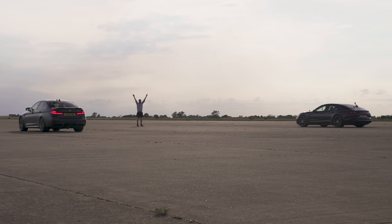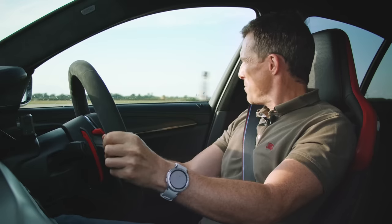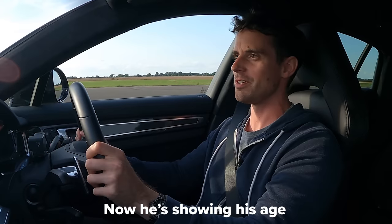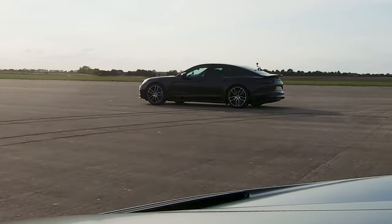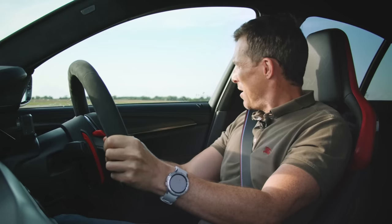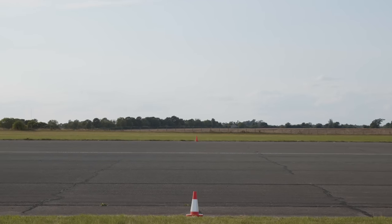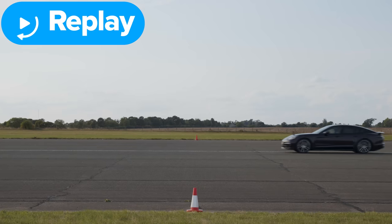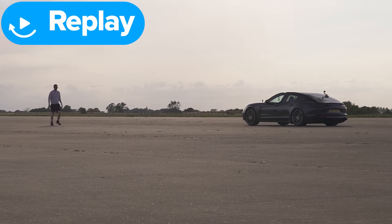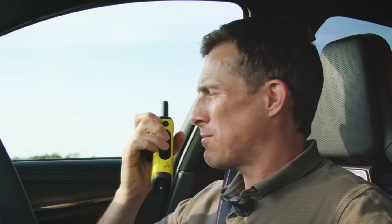Three, two, one. Oh, he had me off the line that time. Come on, BMW. I'm reeling him in a little bit now. No, bugger. I bet you're pretty happy with that, aren't you? Yeah, I'm not sure if I jumped the start or if I just have amazing reactions. Stuart, did the Porsche jump the start? The Porsche did not jump the start. Damn. Best two out of three, Daniel.